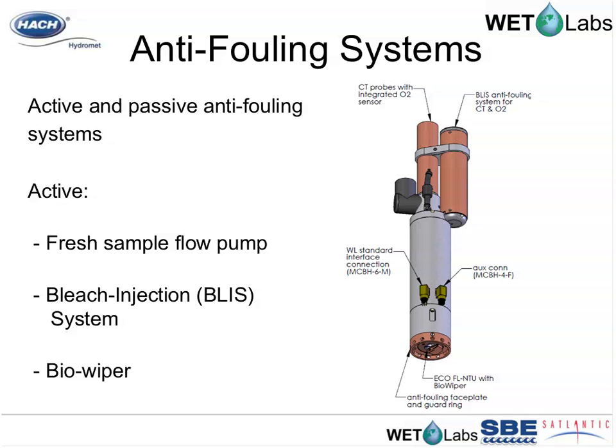Additionally, a bleach injection system adds bleach directly into the plenum of the DO sensor, preventing biofilms from developing on the oxygen sensor surface and keeping it within 5% accuracy over three months or more. The bleach injection system is user-configurable and is typically set to inject every one to two hours, and can run for up to a year depending on the deployment schedule.